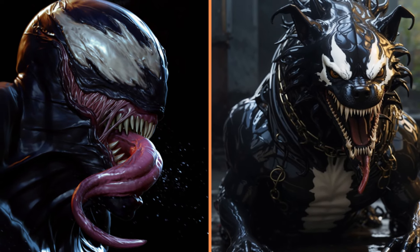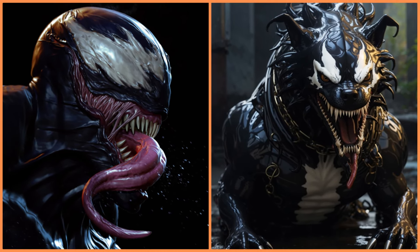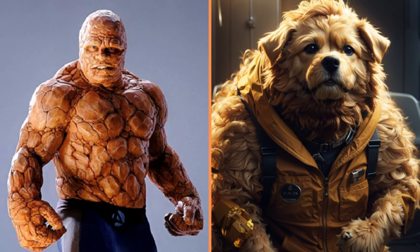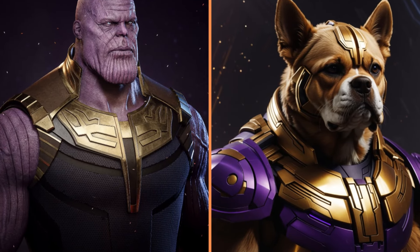Look what a terrifying dog that Venom is. And this big, good-natured dog here is Ben from the Fantastic Four. Look at that Thanos Bull.